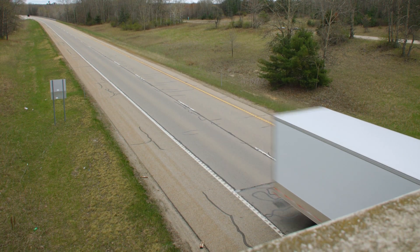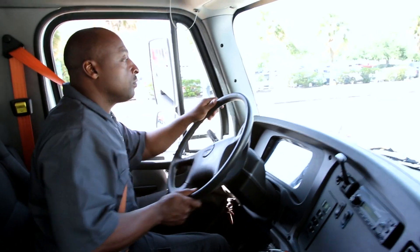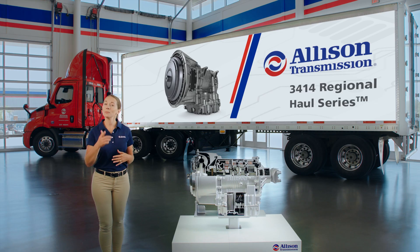At Allison, we're focused on understanding the demanding duty cycles of our customers, and we are excited to offer the 3414 Regional Haul Series to help you get the job done. When every stop is important, the 3414 helps you deliver on time, every time.